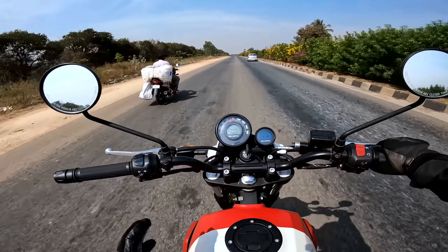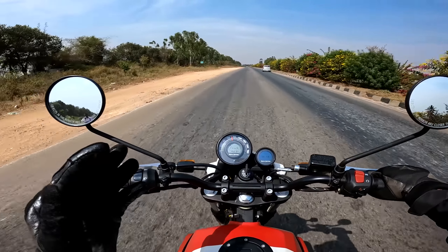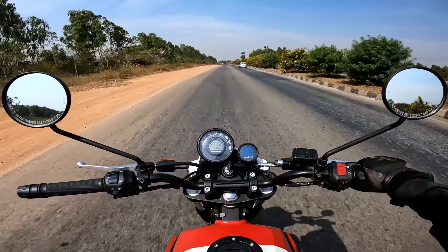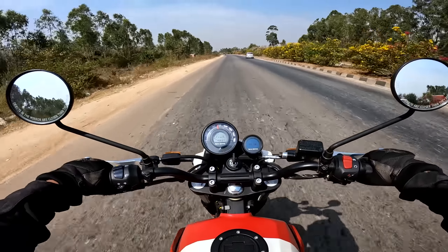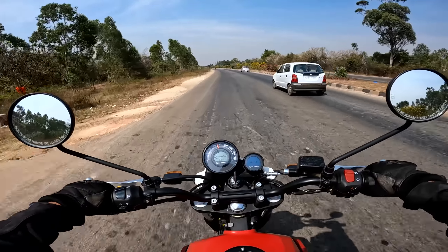This motorcycle doesn't have a wind visor, but honestly I'm not missing it compared to the Himalayan. At high speed, I found the Himalayan's wind visor actually pushes wind from both sides, so I was never happy with it. Without a visor here, it feels much more comfortable — especially in summer, I'm getting better ventilation. There's no wind blast, and 120 is not a speed where you'd have a lot of wind blast anyway.